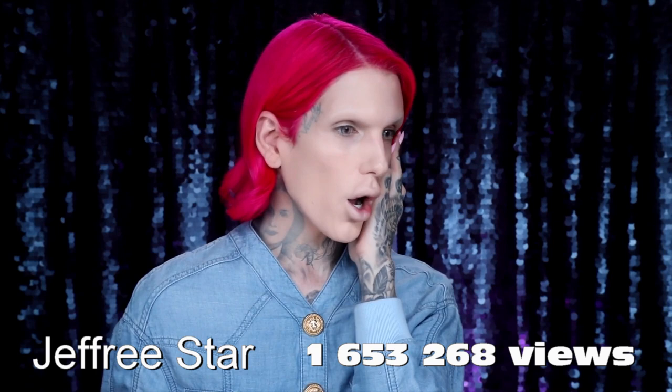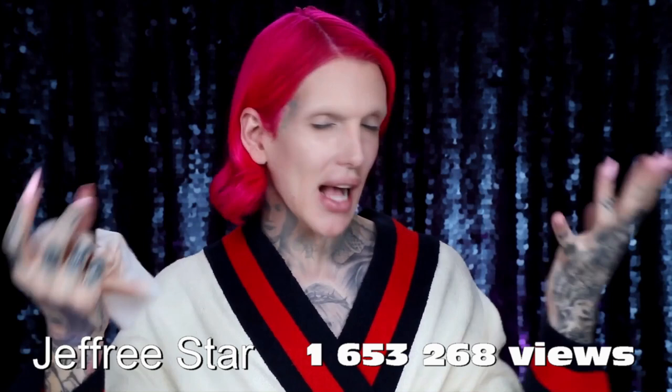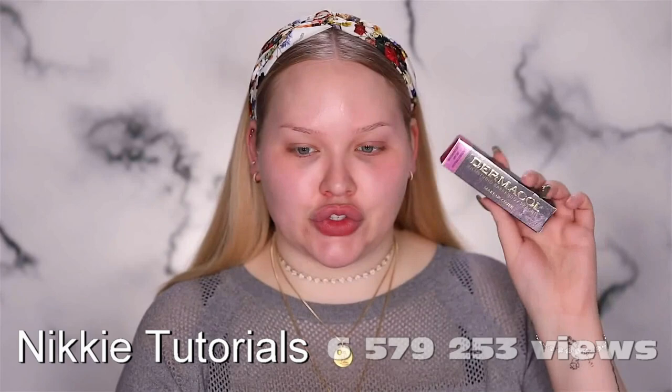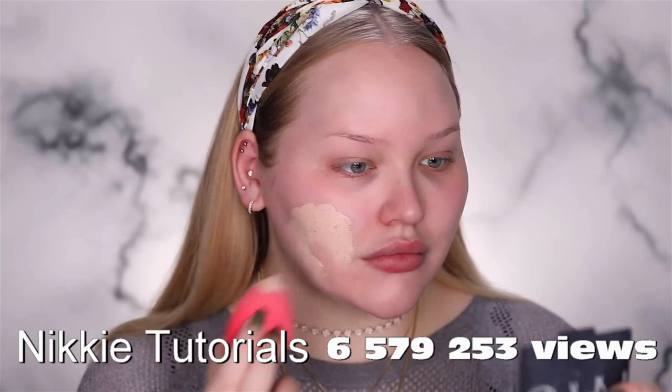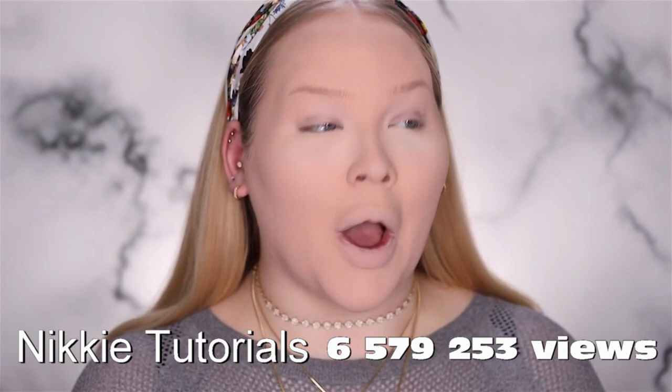This foundation, the Dermacol full coverage mask foundation, is Jeffree Star approved. BAM. It's by the brand Dermacol film studio, Randolph Prague. So amazed — oh my god, really good. I'm really impressed. This is the end result doing my makeup using the Dermacol foundation. It's like a beautiful blank canvas veil today.